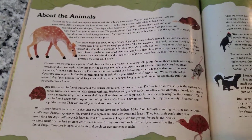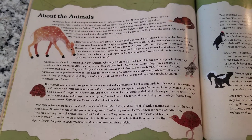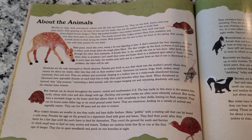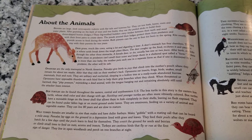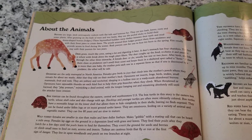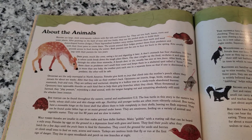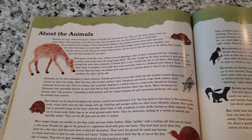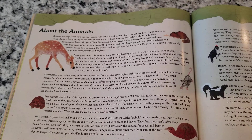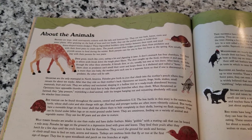A female deer is called a doe, and she can have one or two babies at a time — one baby or twins — and they're called fawns. Once they're born, she licks them so that predators cannot smell them, and then she puts them into a little sheltered spot called a form. If there's more than one baby, the mother puts each baby into a separate form, so that if one predator comes along, it won't find the other one and it will stay safe.